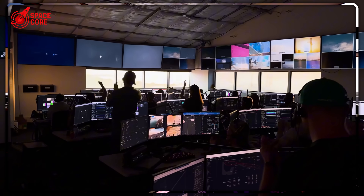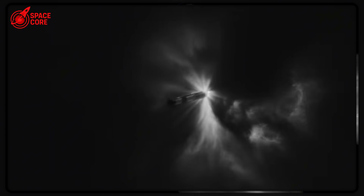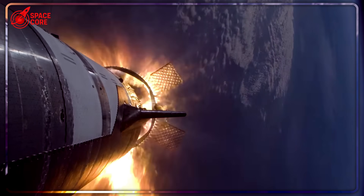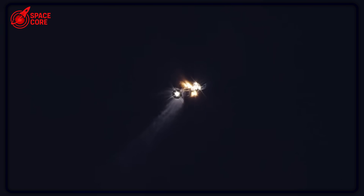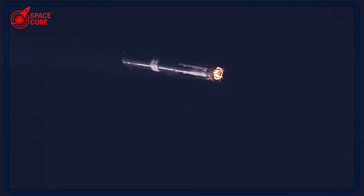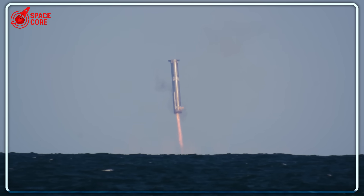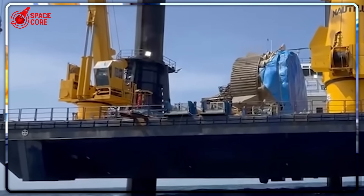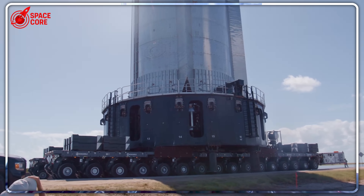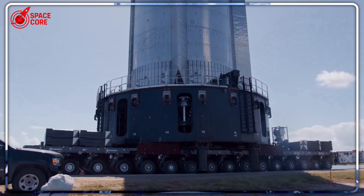November 19, 2024 — the date that rewrote SpaceX's entire approach to rocket recovery. Booster 13 wasn't supposed to survive. It was programmed to crash and sink like every booster before it. But something extraordinary happened that day. Instead of exploding on impact or disappearing beneath the waves in minutes, this 230-foot-tall metal giant floated for hours. Engineers watched in disbelief as their expendable rocket bobbed in the Gulf of Mexico like a massive steel cork, refusing to die.